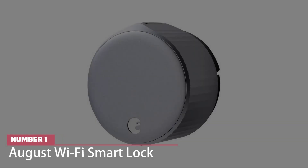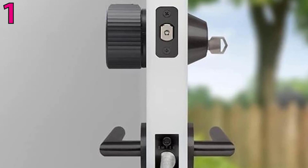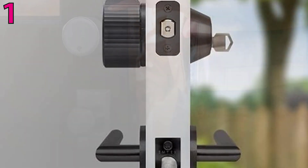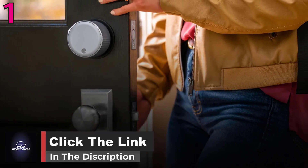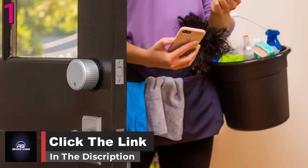Number one: August Wi-Fi Smart Lock. August has released several outstanding smart locks over the years, but the Wi-Fi Smart Lock is the first one with a built-in Wi-Fi radio. This lock replaces the interior component of your existing lock and looks more stylish than previous models. Its $249 price might seem high, but you get plenty of features.